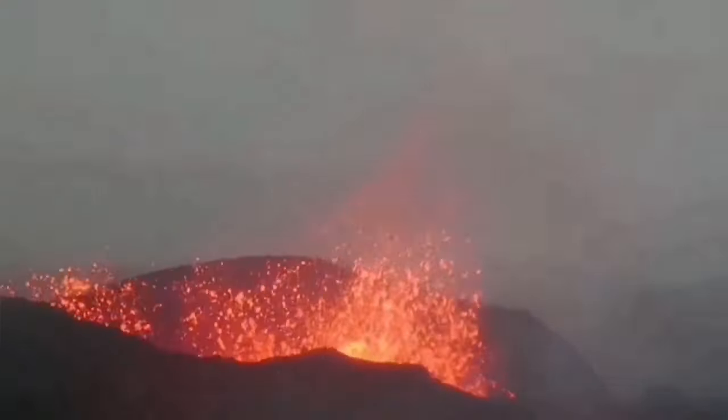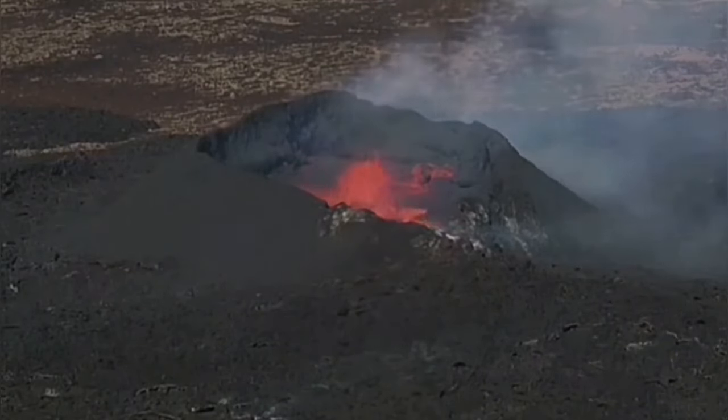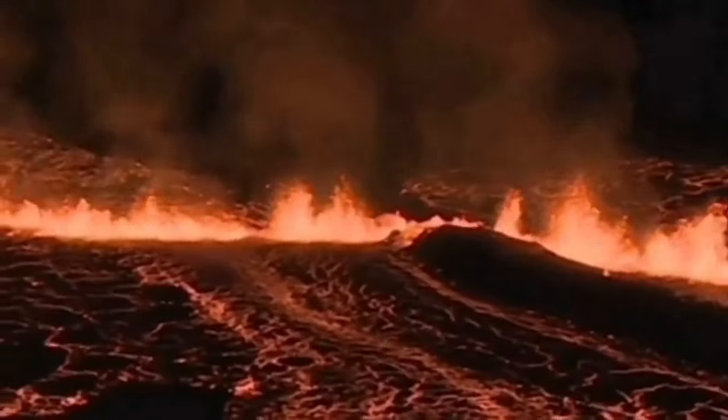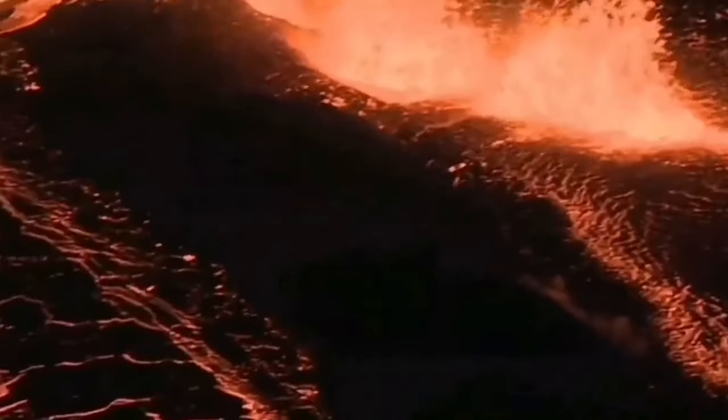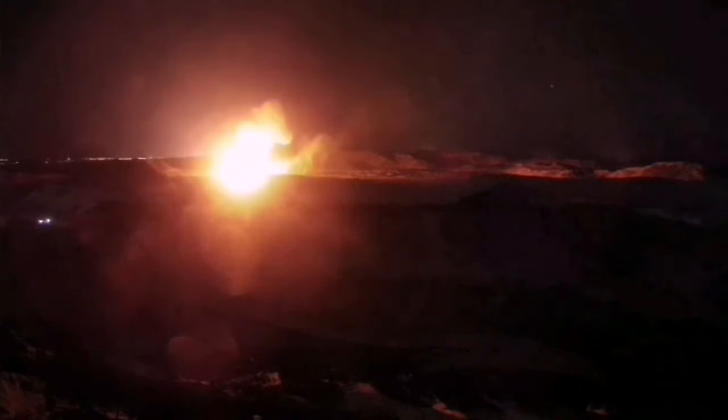The Reykjanes Peninsula has been active over the past few years. We had the Fagradalsfjall, Meradalir, Litli-Hrútur, Sundhnúkur, Hagafell, Grindavík, and again Sundhnúkur II eruptions happening one after another. These volcanic systems are extending where the crust is thinning and opening up a pathway for magma to rise — formed by the melting of the top part of the mantle — and erupt as lava.